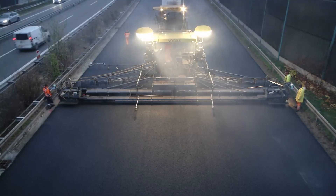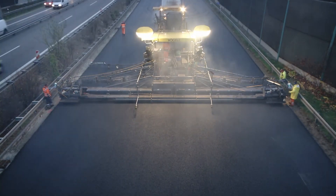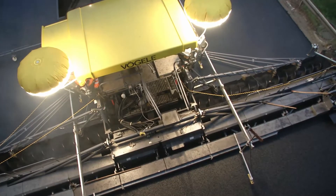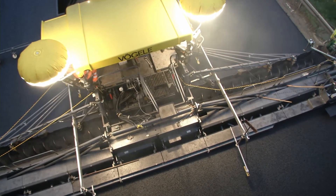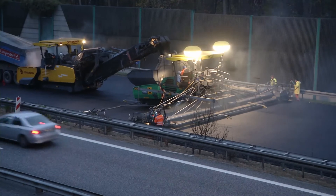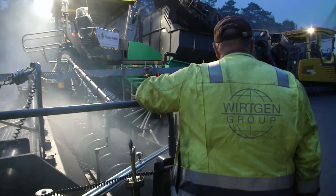Conclusion from the Berlin Ring Rehabilitation Project: with good planning and the right technology, durable and extremely robust road pavements can be built without joints and in top quality, even over exceptional widths.